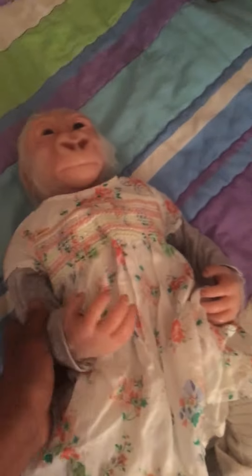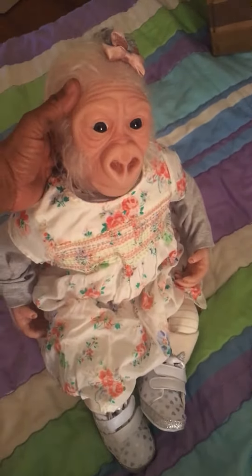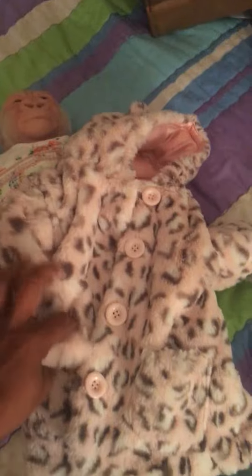She is a gorilla — a white gorilla — really cute, and I just absolutely adore her. She looks so cute. But she has her little leopard skin jacket that came with her.